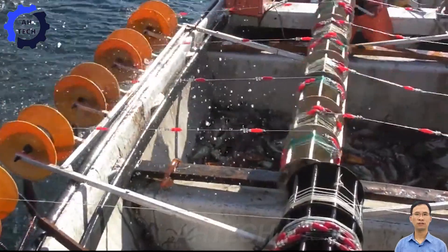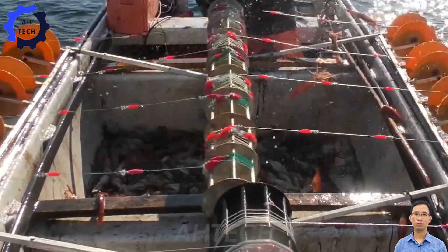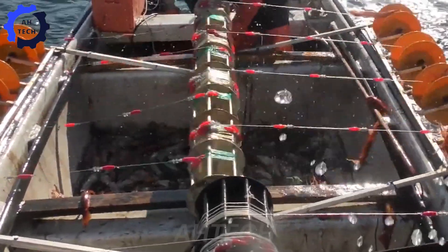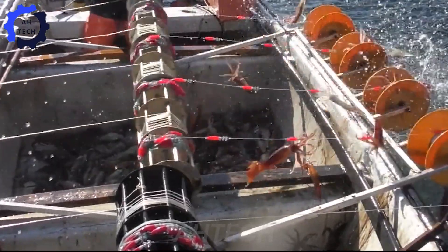Squid fishing boats are also an important part of the fishing process, helping to automate the transfer of squid from the fishing site to the boat. This is a typical example of the application of technology in the seafood industry, helping to increase productivity and reduce labor.